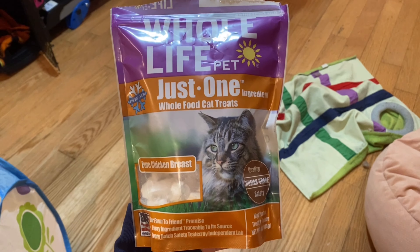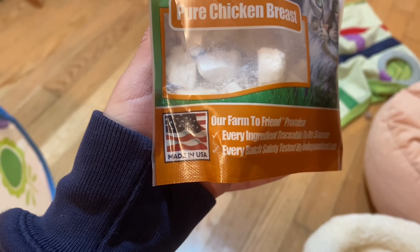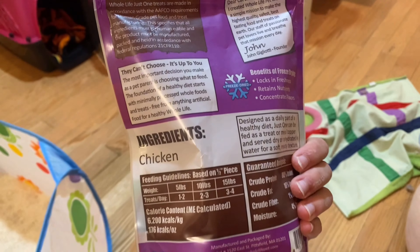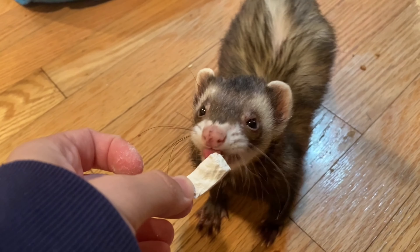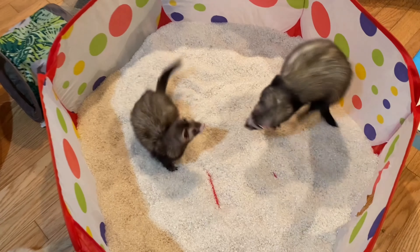My next best purchase is these Whole Life cat treats. They're just one ingredient, which is chicken breast. They're made in the USA and they're even human-grade edible, which means that if I wanted to eat them, I could. They're literally just one ingredient and I think that's awesome. They're just freeze dried, and Narnar likes them — he's the pickiest eater ever. They're perfect to put in their soup and stuff and they're just really awesome.